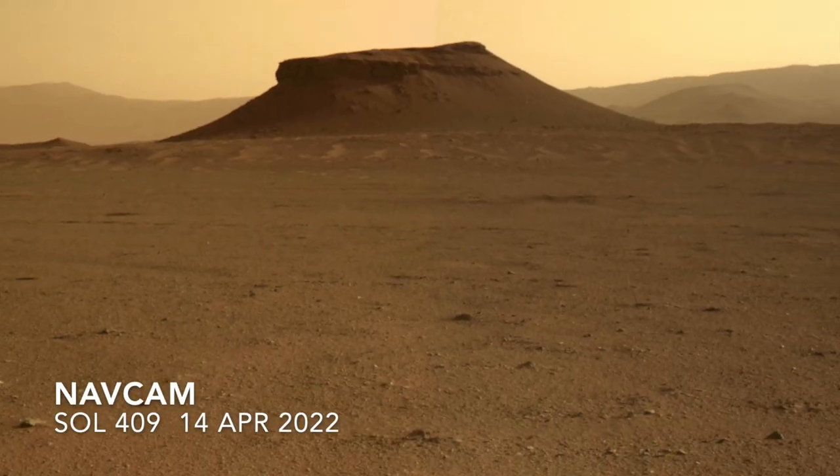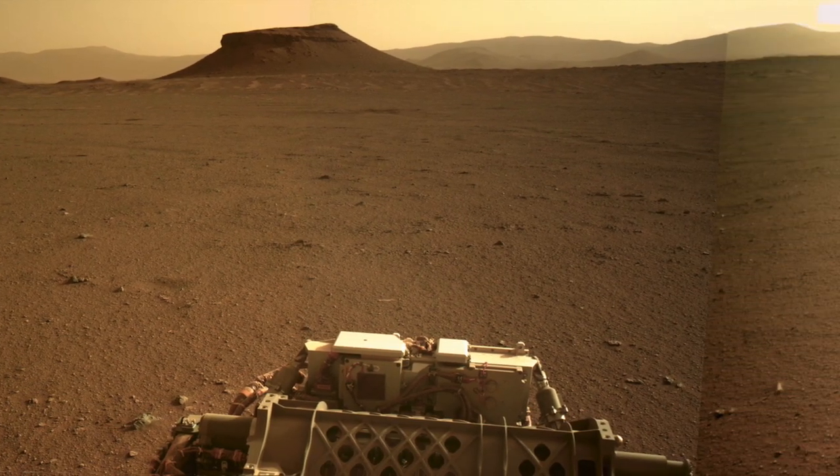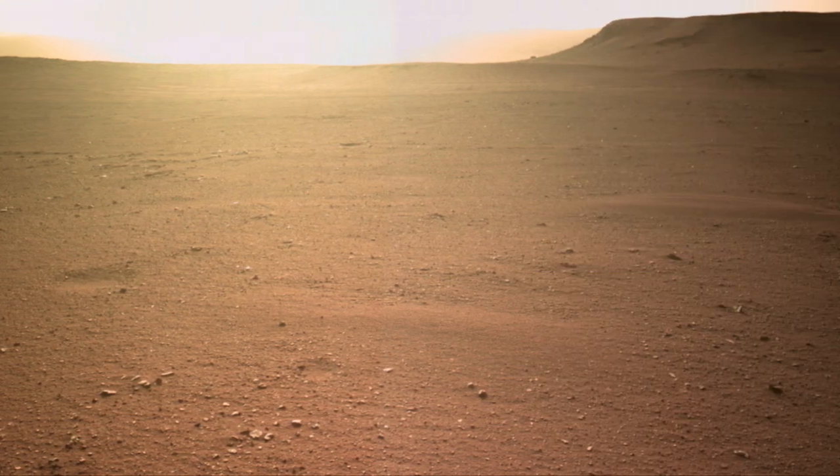But Perseverance will not be heading to Kodiak Mesa. Instead, there's a prime location on the main delta deposit that looks more enticing in the search for ancient Martian life.